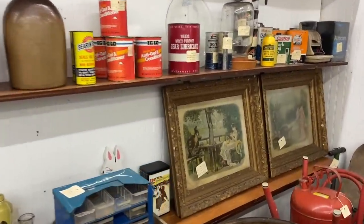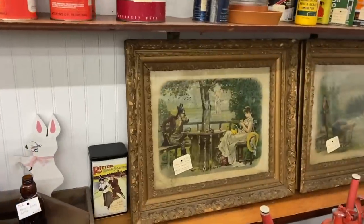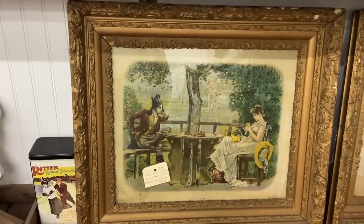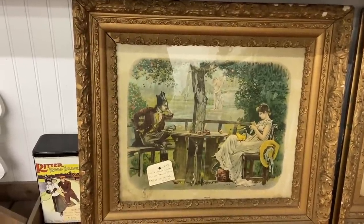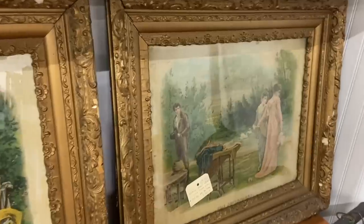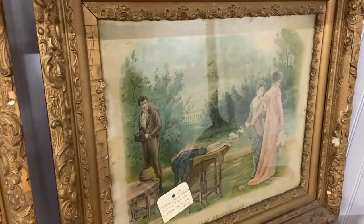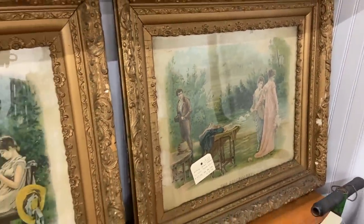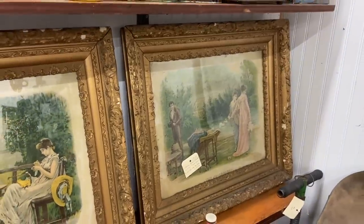There is another pair of prints here — early litho prints. This one is 'In Love.' I get the feeling he's in love; she doesn't seem terribly interested. $38 — you'd have to do some restoration on the frame. What's that — the Peacemakers? While I really do believe that, in this case the peacemaker may end up in the middle of something she wishes she'd stayed out of.